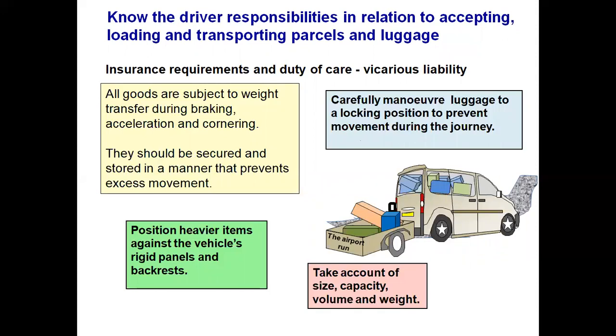All goods are subject to weight transfer during braking, acceleration and especially cornering. They should be secured and stored in a manner that prevents any excess movement. Position heavy items against the vehicle's rigid panels and backrests. Carefully manoeuvre luggage into a locking position to prevent any movement during the journey — one suitcase supporting another, or strapping suitcases against the backrests. You must take into account the size, capacity, volume and especially the weight. Should your licensing authority allow a trailer, it needs to be properly loaded so there is no weight transfer within it, and protected from the weather.